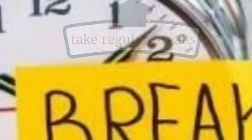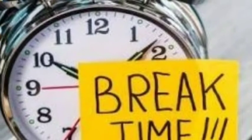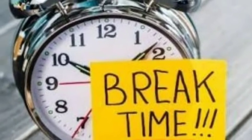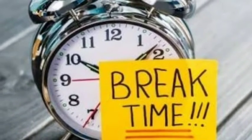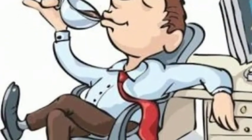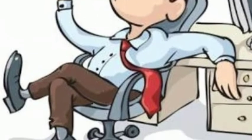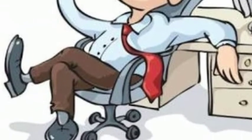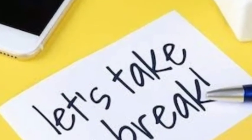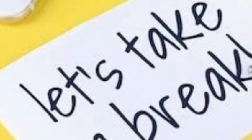Point number seven: take regular breaks. While you may think it's best to study for as many hours as possible, this can actually be counterproductive. If you were training for a marathon, you wouldn't try to run 24 hours a day. Likewise, studies have shown that for long-term retention of knowledge, taking regular breaks really helps. Develop a study routine that works for you.